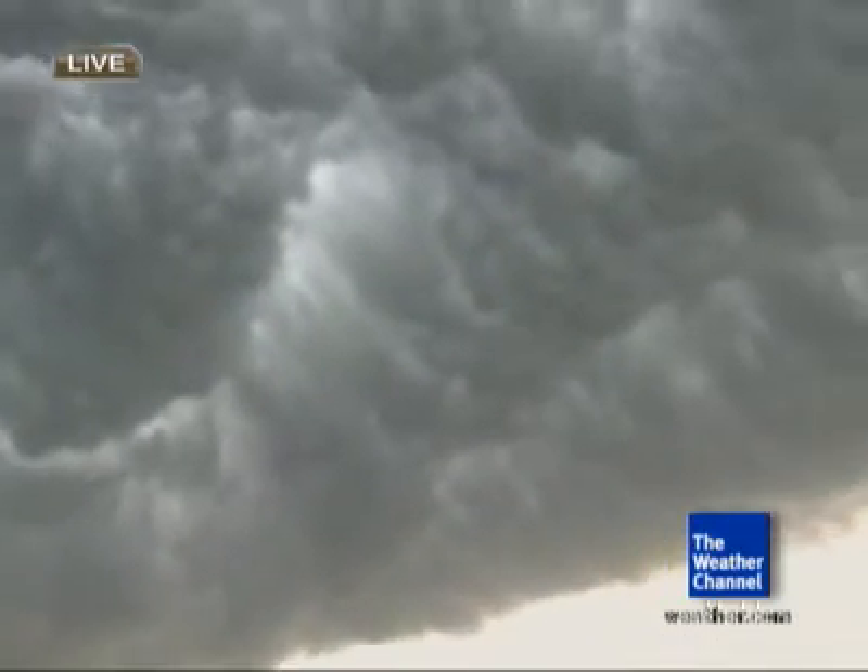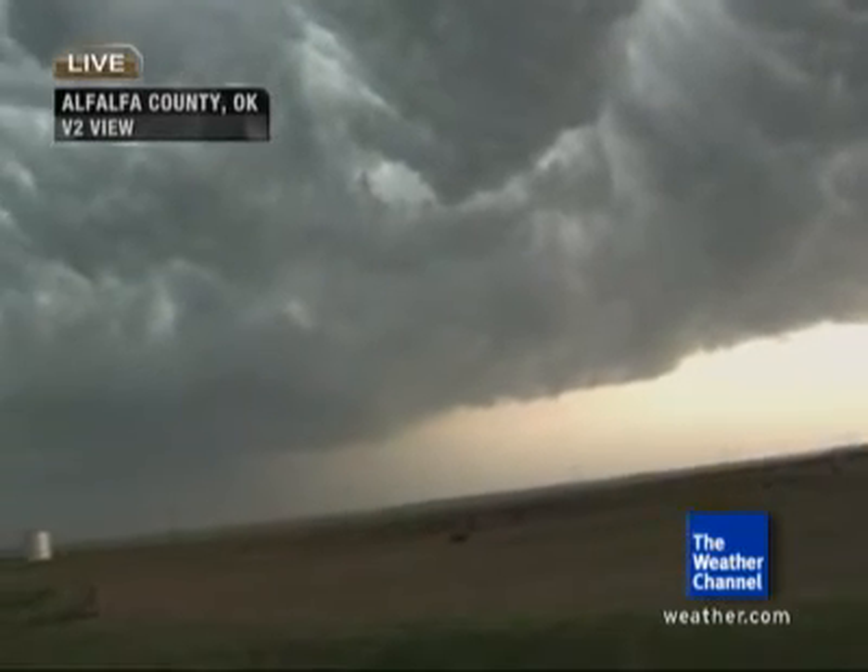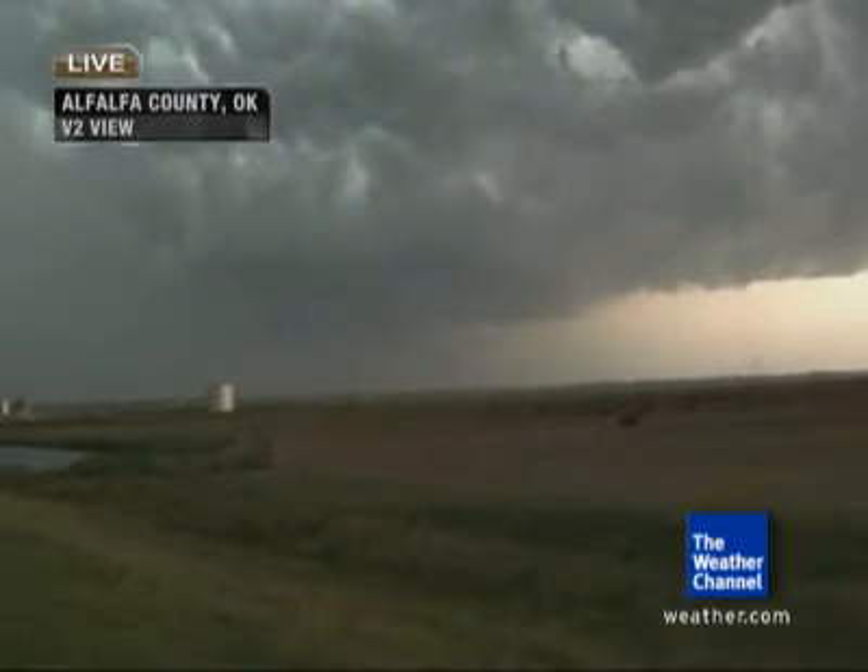Yeah, we've been following this squall line stuff that's been coming through. Really amazing pictures of what you see here along this boundary. That is truly fascinating — this entire system moves from northwest to southeast.